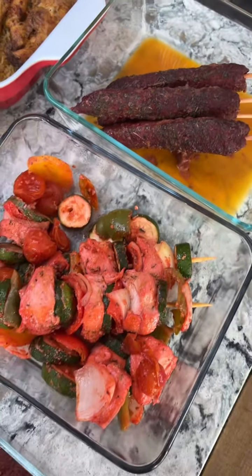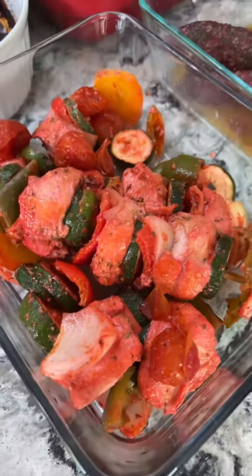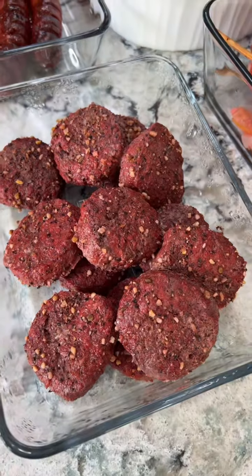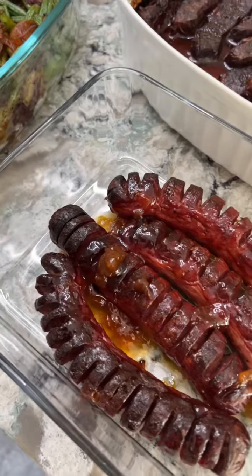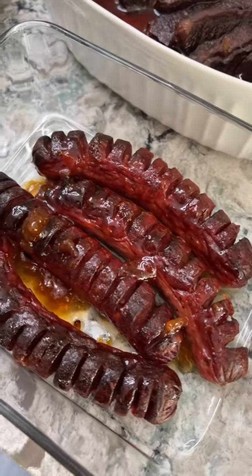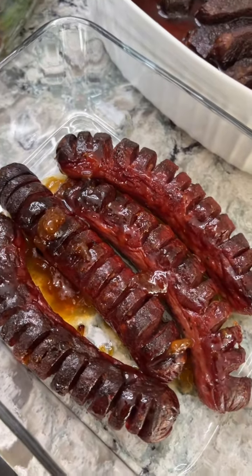I did get a few things pre-marinated this week. So this is lamb and meat skewers, and then these are chicken skewers. I've got sliders with Montreal steak seasoning on them. Then this is bourbon apple sausages that I sliced Hasselback style with some apricot jam and honey mustard.